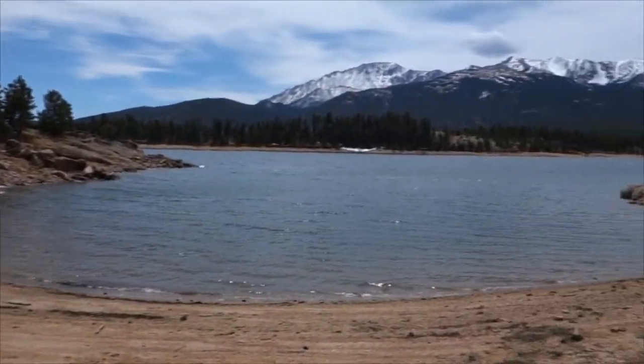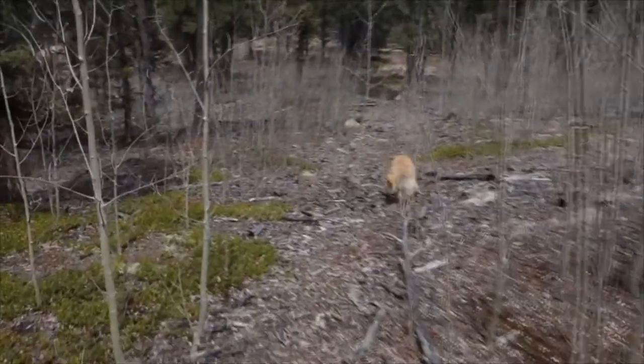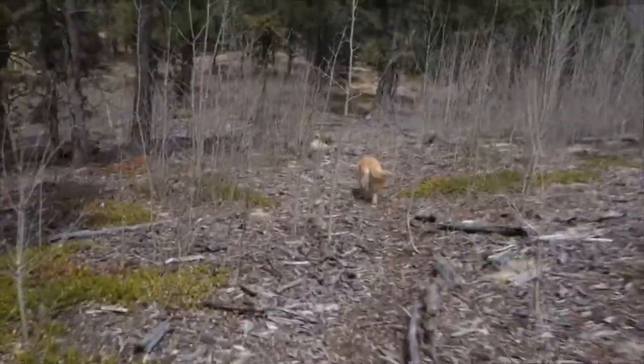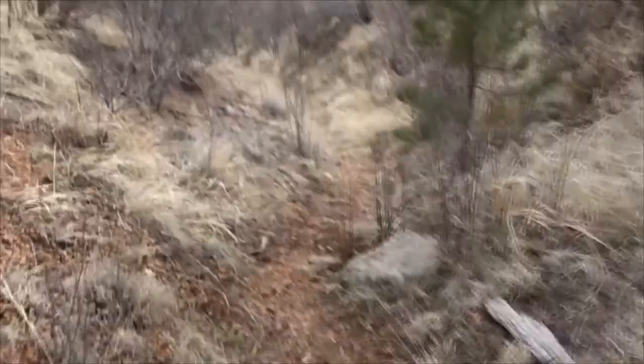Here's a nicer spot for North Catamount. I think I found the Mount Dewey Trail. It's not much of a trail — it's very faint. Howard Gulch — there is a trail here. It's not much, but it is a trail.